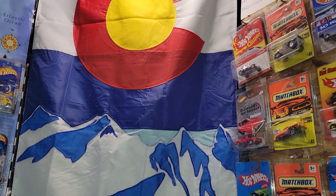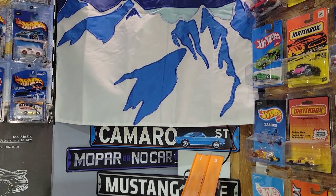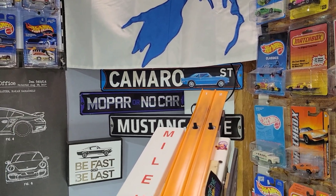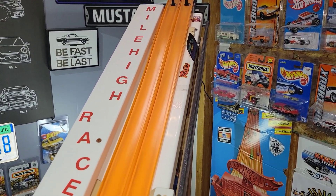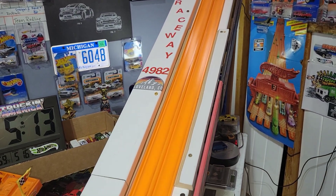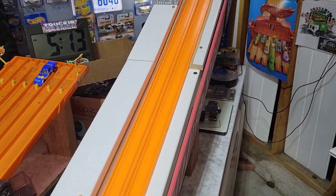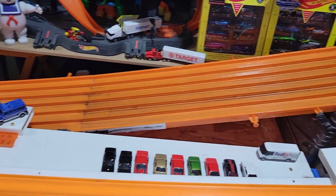Hey folks, Dad here with Elevation Diecast Racing 400 subscribers special. We're going to be talking about the subscribers, how my raceway came to be, what we've done to progress, and some of the things we'll be featuring on the channel.